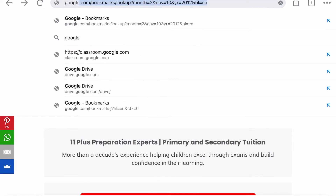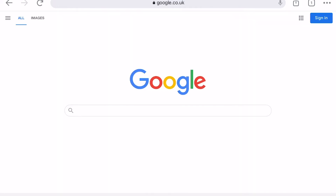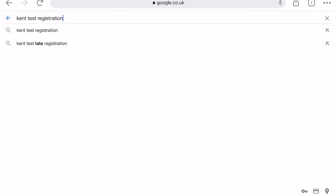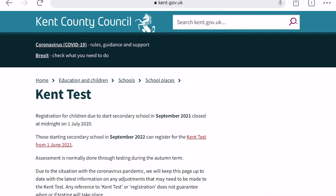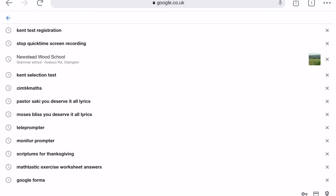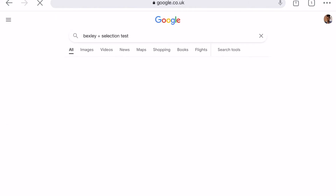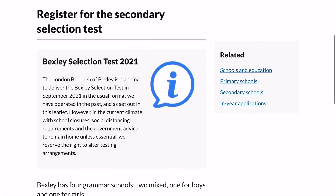If we head over to Google — let's say we're looking for the Kent test — just type 'Kent test registration.' They call theirs the Kent test, so it's quite easy to find on Google that way. For other boroughs, type something like 'Bexley selection test,' and that will give you the options you need. You can then go ahead and register. Most of these registrations aren't open just yet, as they largely open around the 1st of May.